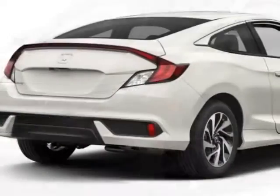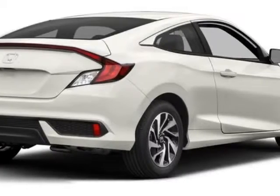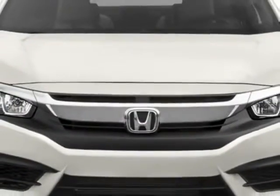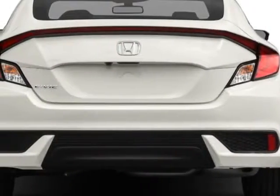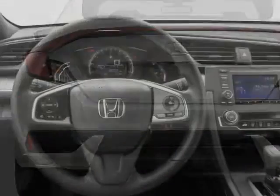This vehicle gets an estimated 26 miles per gallon in the city, and an estimated 38 on the highway. This Civic Coupe boasts a 2.0 liter engine, and has a 6-speed manual transmission.